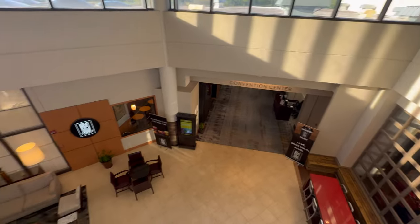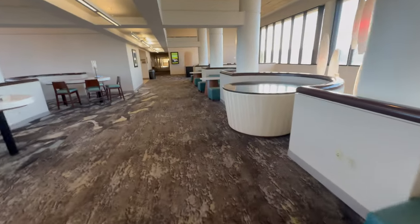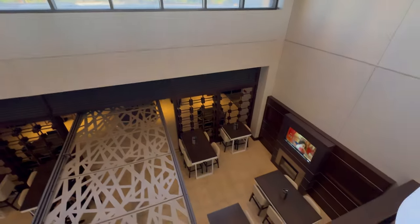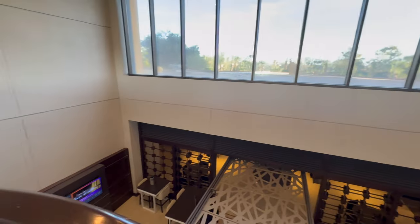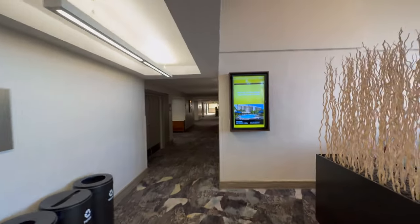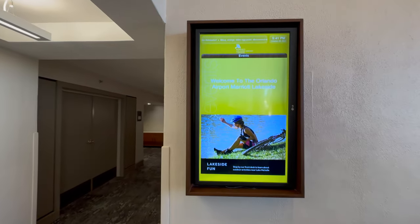Look down at the lobby and convention center. Looks like the restaurant - I think I saw another restaurant on the first floor.